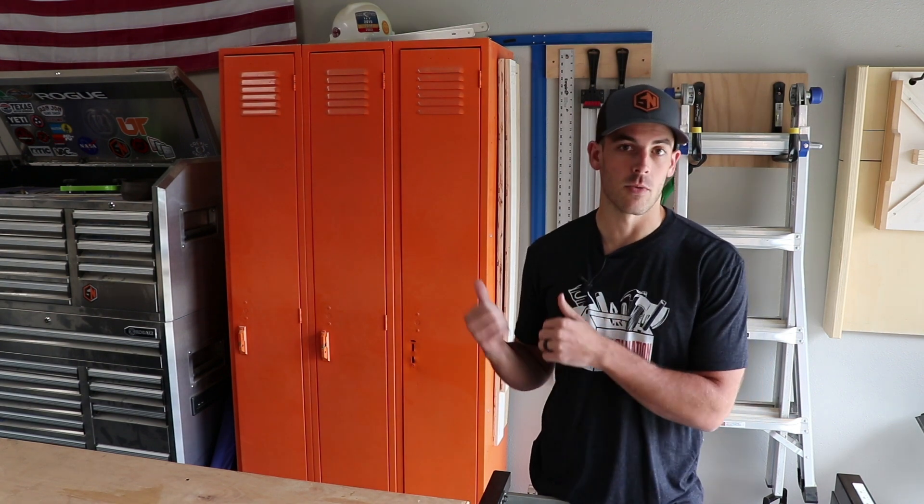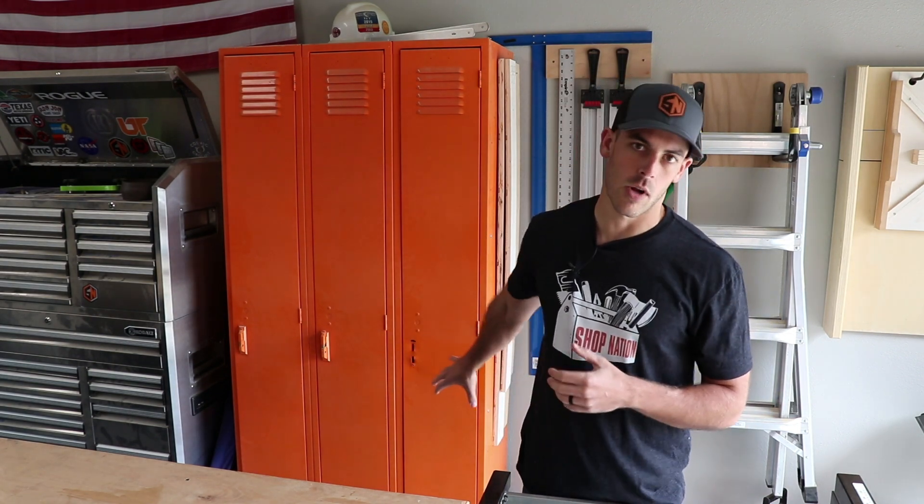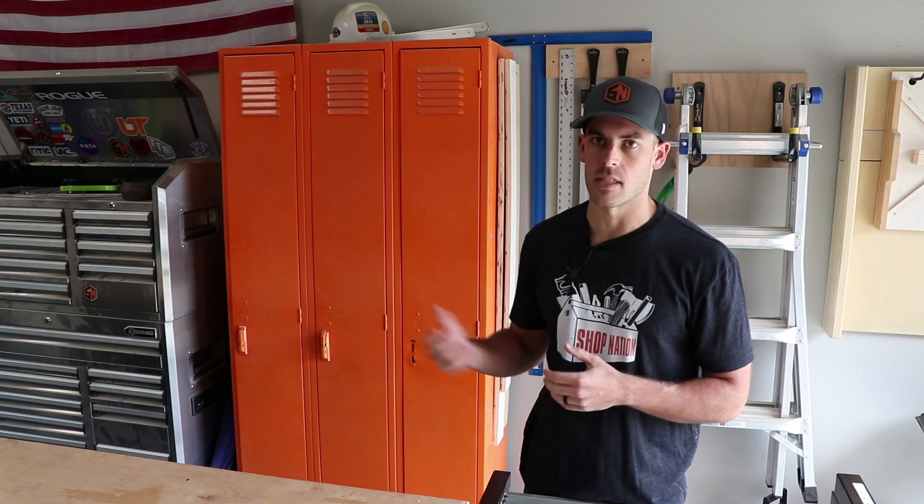As we shift over, we have the exact same locker setup that's been here really since the beginning. This is a set of old school lockers that my father-in-law gave to me — cleaned them up, painted them, and it serves as a really great storage solution. The majority of which is actually empty at the moment. A lot of what was in here has been relocated to the cabinets, but it still holds things like car wash supplies and fertilizer.